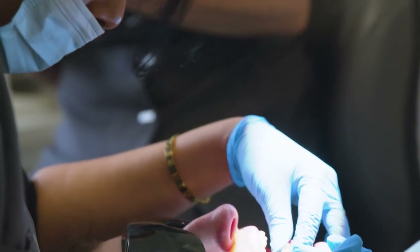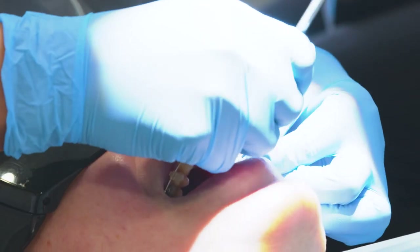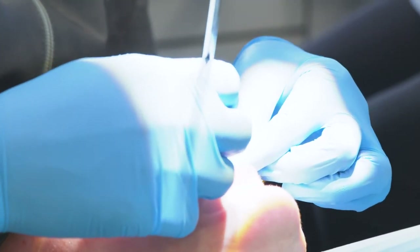The good thing about Six Month Smile is it gives us complete control of how we move the teeth. We are able to make finite teeth movements to ensure that we can get every single tooth into the perfect position.